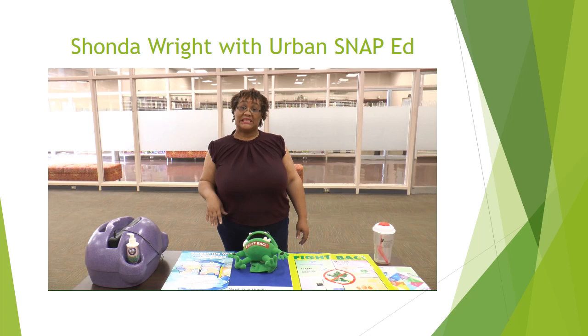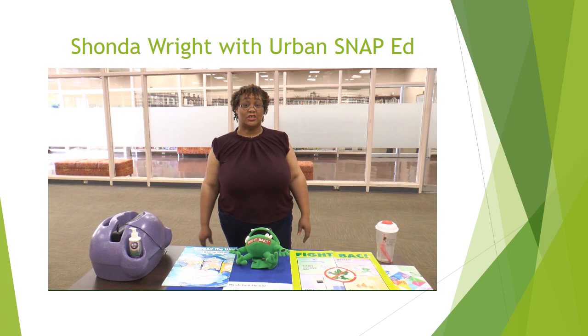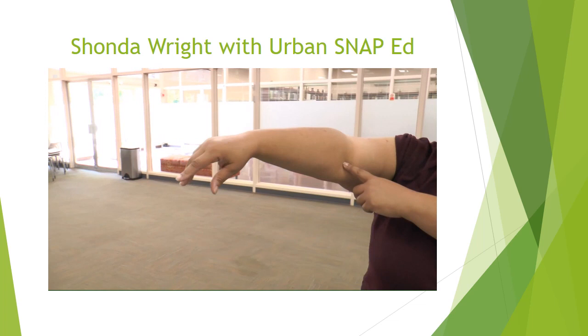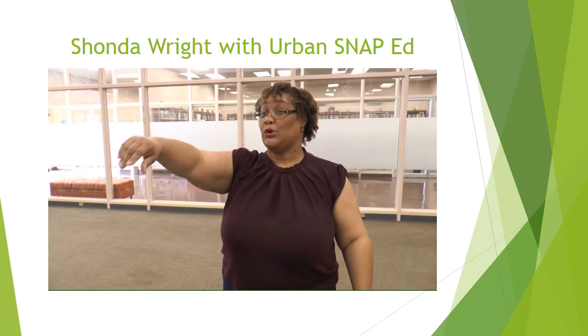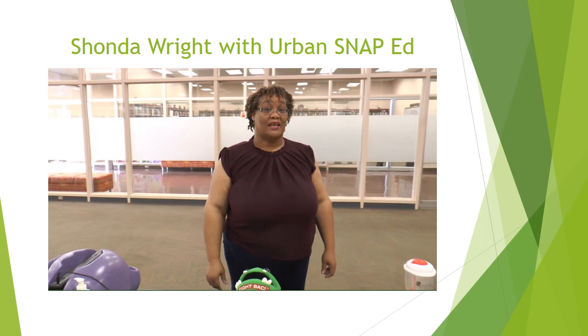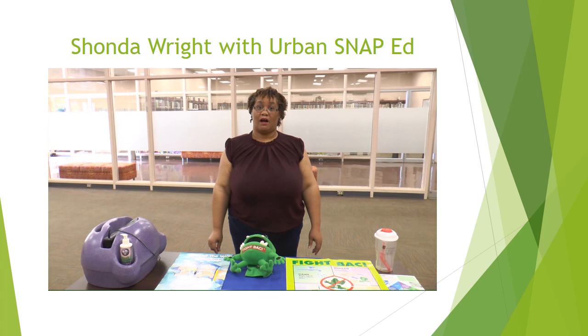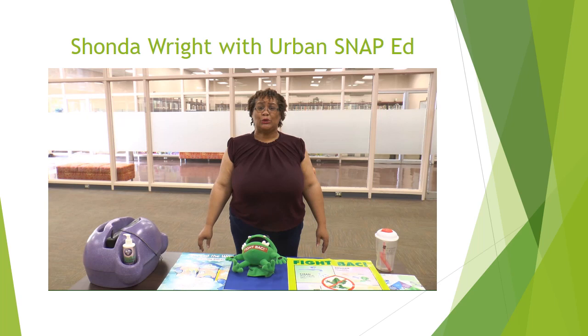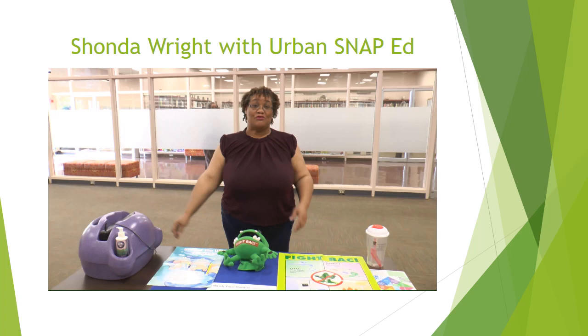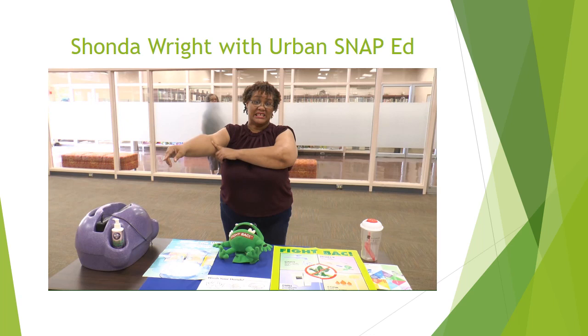A lot of times we get sick or have a cold or an allergy and we tend to cough or sneeze. When you cough or sneeze, make sure you do it in the crook of your arm. We're going to do a fake cough on the count of three — one, two, three, cough. And if we sneeze, we sneeze in the same area. On the count of three — one, two, three, achoo! So you have those germs in that area after you sneeze or cough, so make sure you clean this area because germs can carry on to the next person.